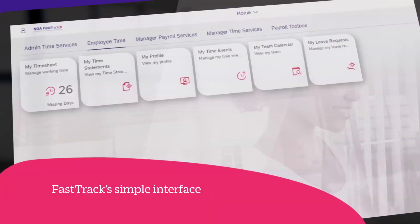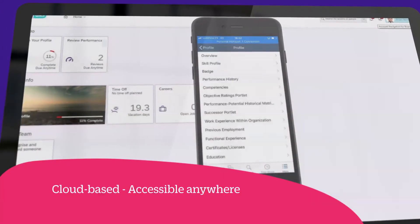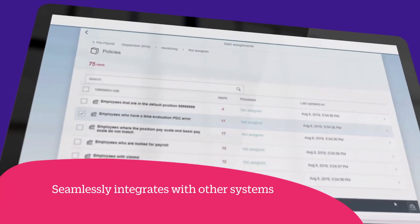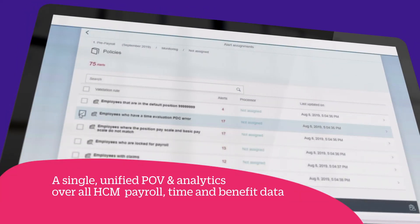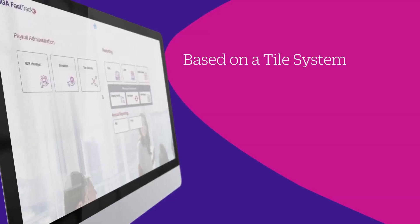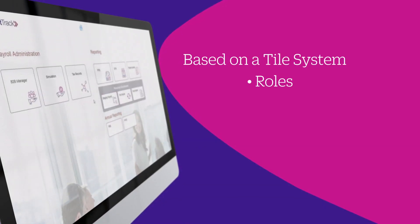The interface is deceivingly simple, both in desktop and mobile versions. Cloud-based, it's also accessible anywhere, and it seamlessly integrates with other systems to provide a unified point of view and analytics over all HCM payroll, time, and benefit data. A tile-based system, employees have access to different tiles depending on different roles, levels, and responsibilities.